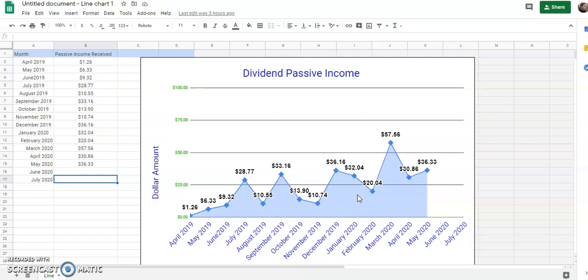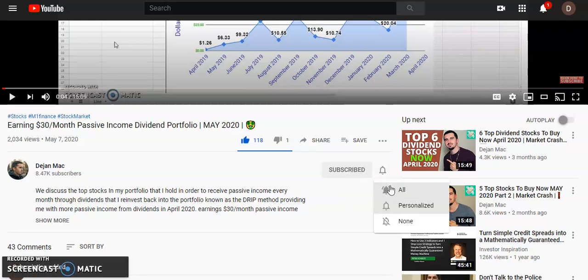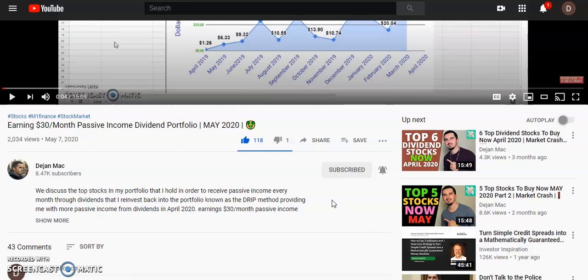Leave a comment below letting me know how much you received in passive income for the month of June — how much you got in dividends and how long you've been investing. Also, before we get into the video, go ahead and smash that like button. Let's try to get over 100 likes. If you're not subscribed, go ahead and click that subscribe button and turn on that bell notification so you get notified every time I upload a new video.